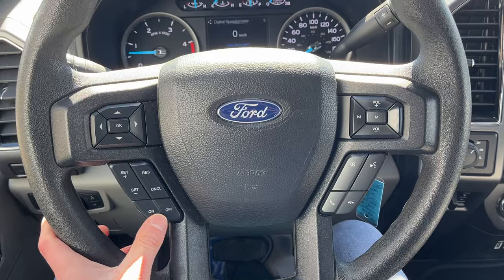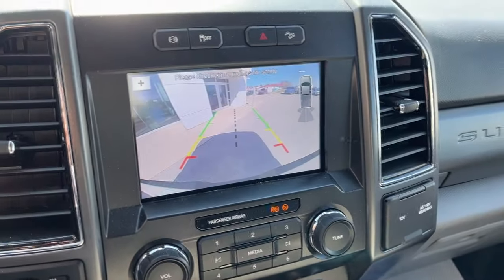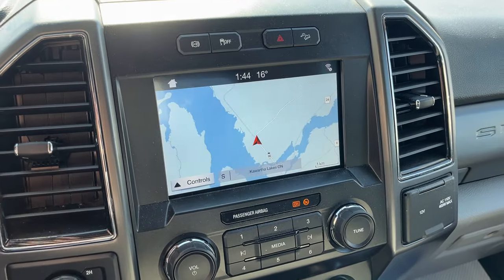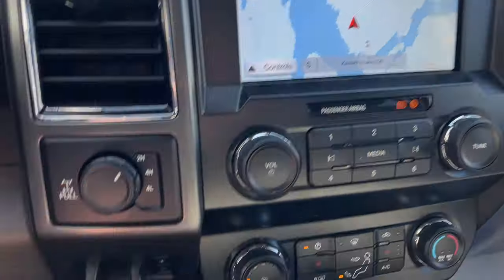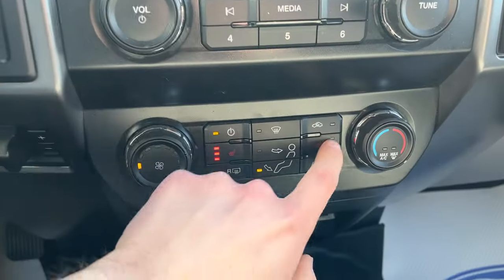You have a customizable four-inch display, a cruise control system, and this one does have the eight-inch center display with navigation. Pop it in reverse — there's your reverse camera and parking sensors. You also have Apple CarPlay on here, your different four-by-four modes, and your locking rear axle.